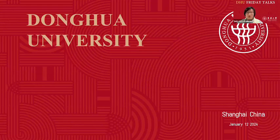Good afternoon, everyone. Welcome to today's Donghua Friday Talks. I'm Francis. Together with my colleague, Ms. Sylvia, today we are sharing the information about applying for postgraduate programs and scholarships at Donghua University.